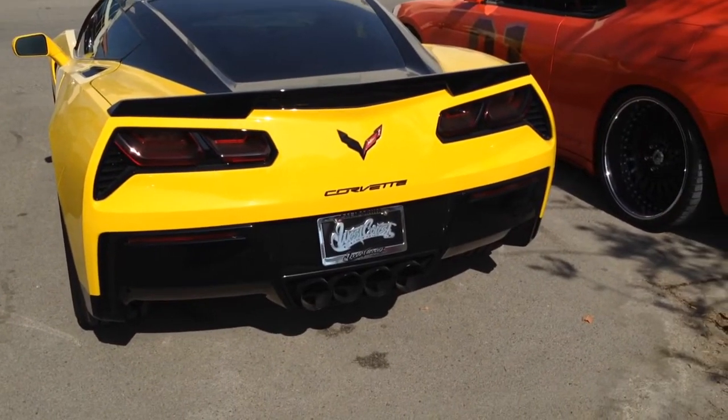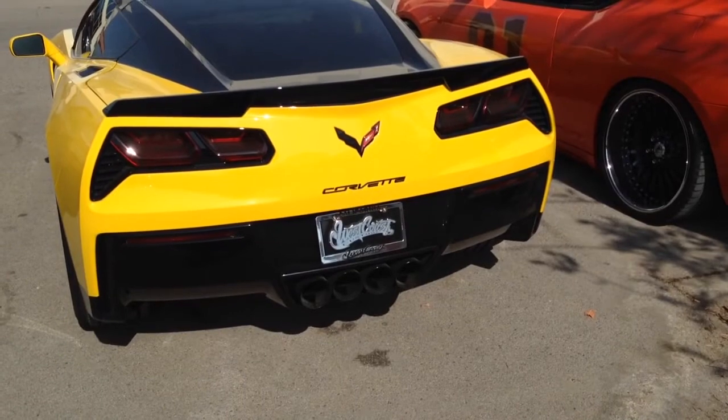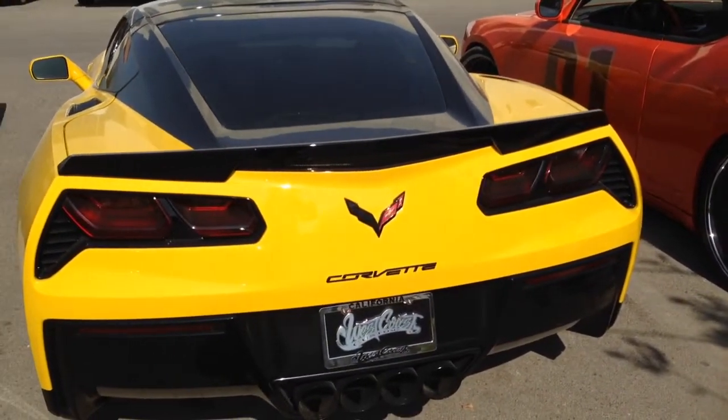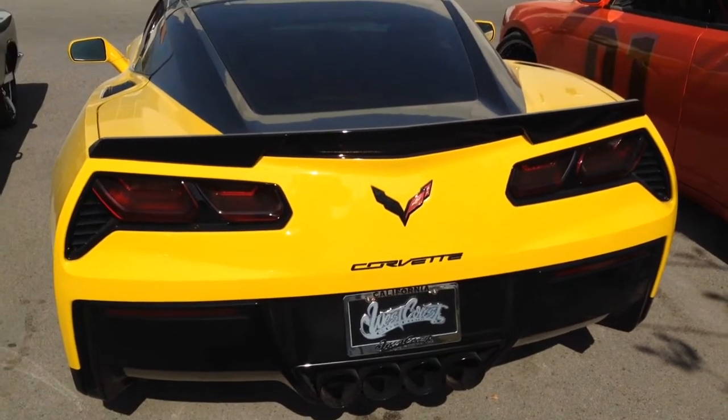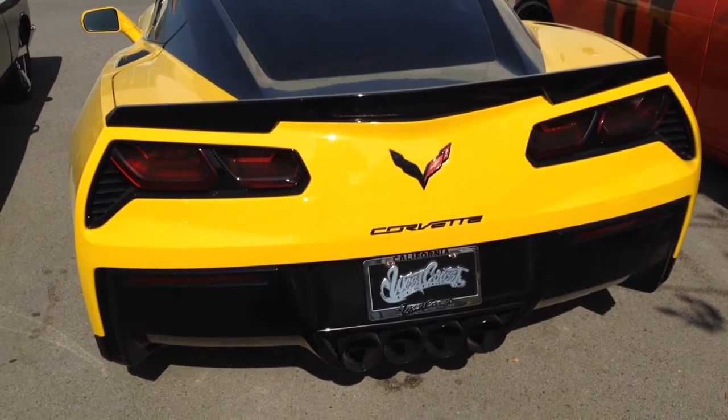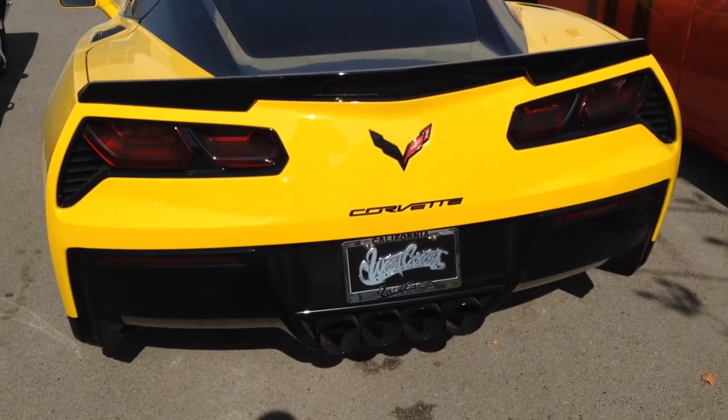What's up YouTube? Here at the world famous West Coast Customs in Corona, California, checking out this new car. This one-of-one is coming out in one of the Fox shows, and it's a custom Corvette.